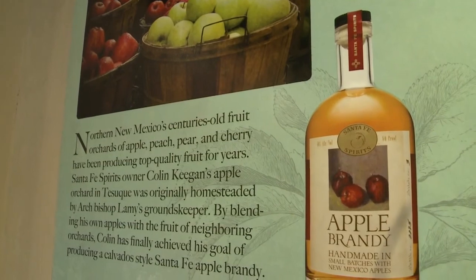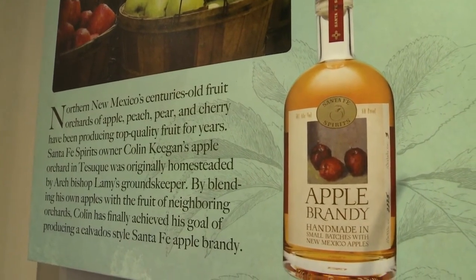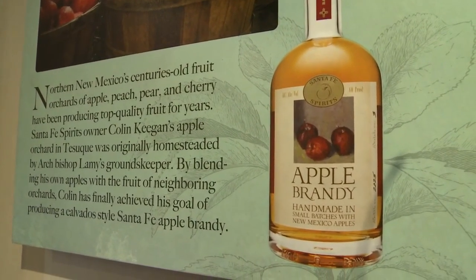And we have an apple brandy, which is actually what started the company. It comes from my own orchard in Tesuke, just four miles north of here. We started making apple juice, which turned into hard cider, which then turned into apple brandy.